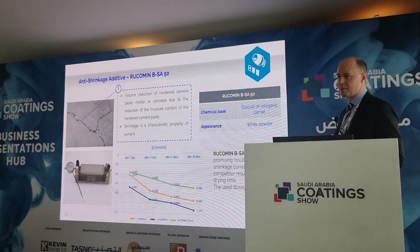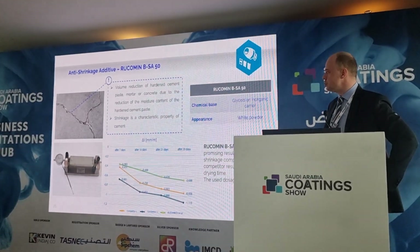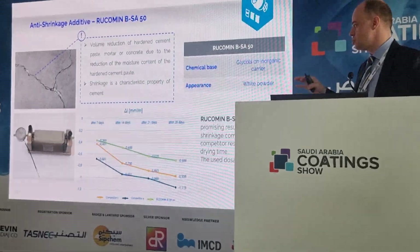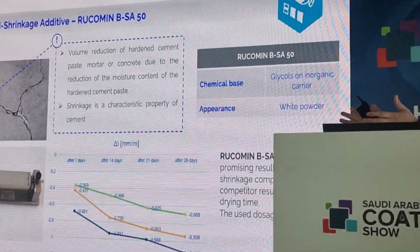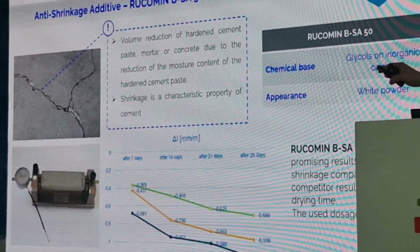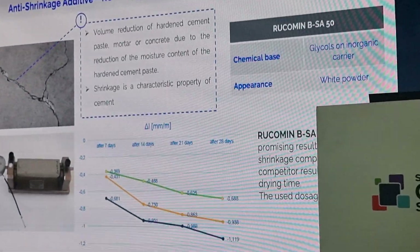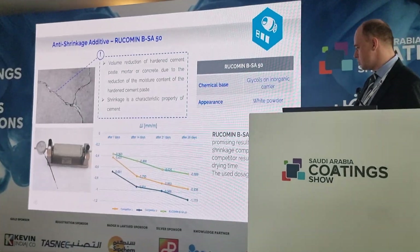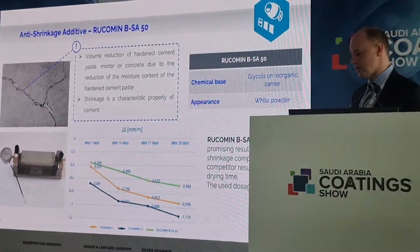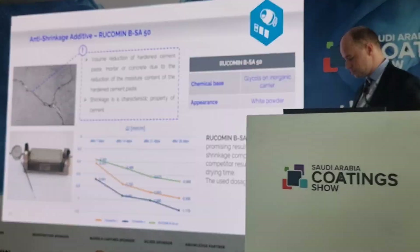We have a crack formation, and if you don't use an additive it's usually around two millimeters per meter. This is a very strong difference in dimension, and with our additive you can reduce it to 0.6% after a drying time of 28 days. When you compare it also with competitors from the market, you see that there's a strong improvement with this product.